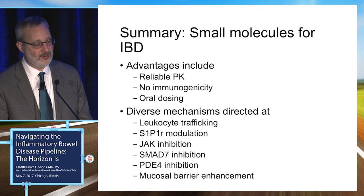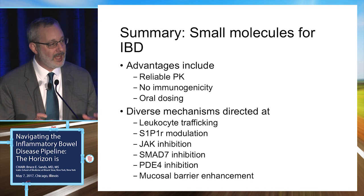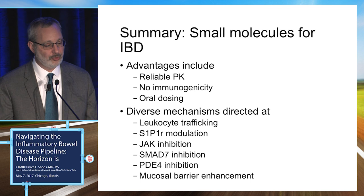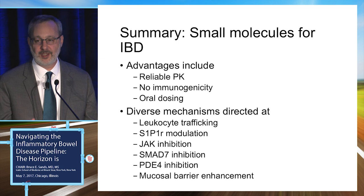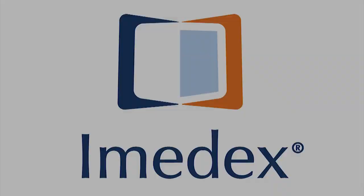To summarize, the advantages of small molecules are reliable pharmacokinetics, oral availability, and lack of immunogenicity — making them very convenient. Many different mechanisms are being studied: leukocyte trafficking, S1P1 receptor modulation, JAK inhibition (a major emerging area), SMAD7 inhibition, PDE4 inhibition, and enhancing the mucosal barrier. Hopefully this gives a better sense of what is being developed for small molecules, given that much of the work to date has focused on biologics.